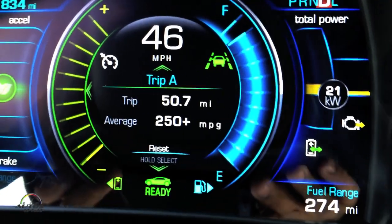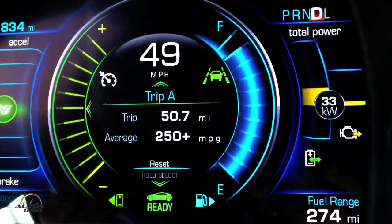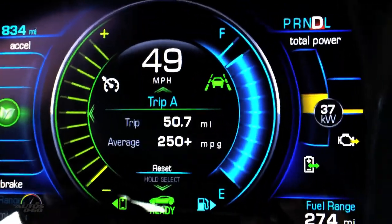We've driven almost 50 miles and we're almost right out of green lines on the display. The battery is nearly empty, but it will never fully deplete — the car keeps it at a low state of charge to help battery life, though the customer can never use that reserve. We're about 30 miles north of San Francisco with no plugs in sight in any of these fields around us.